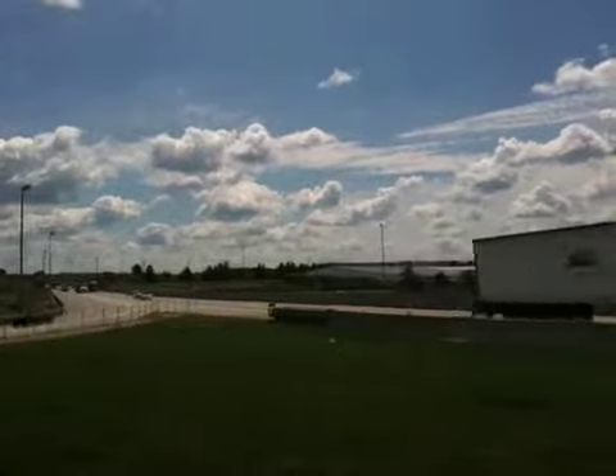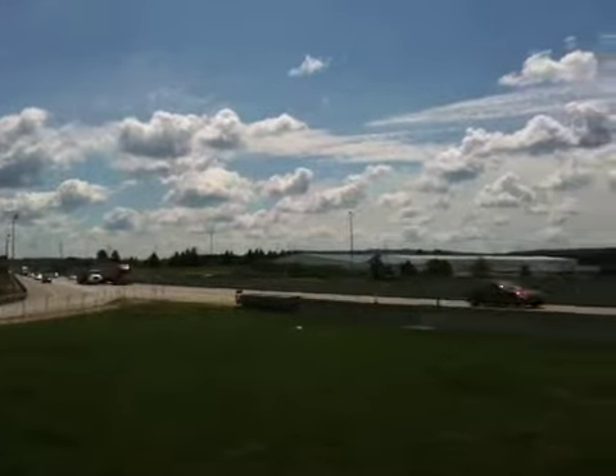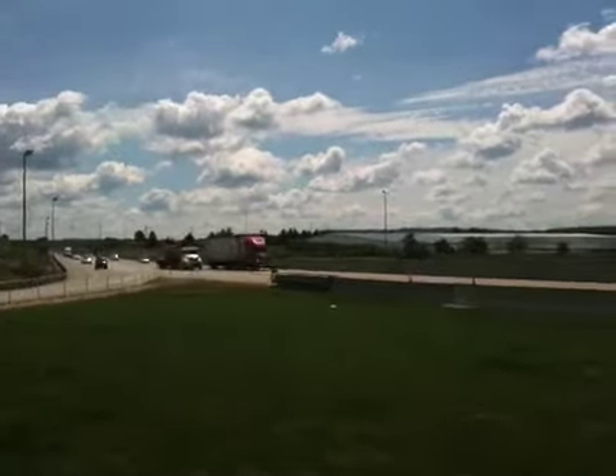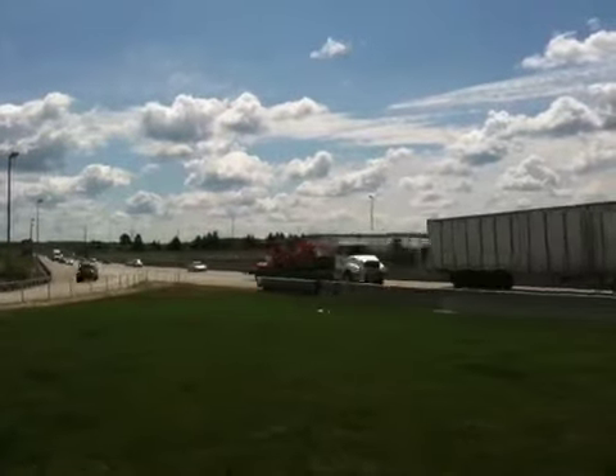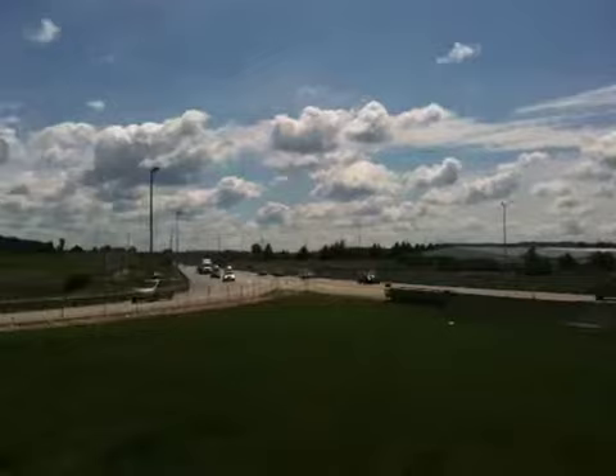We're in right around Somerset, which is the seat of Somerset County in Pennsylvania. And I hope you can see in the distance the windmills. I hope we see more of these on the trip.